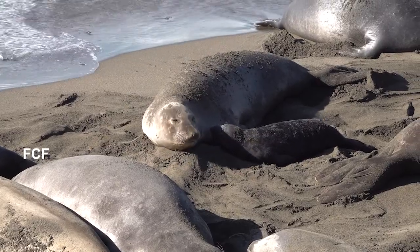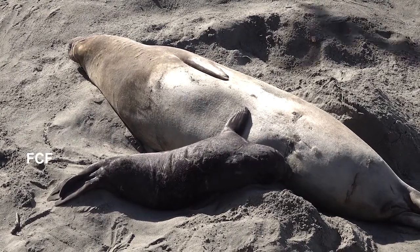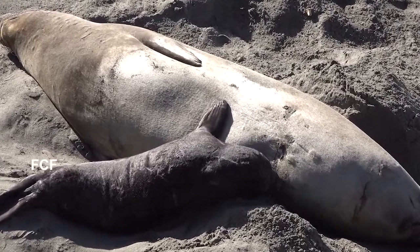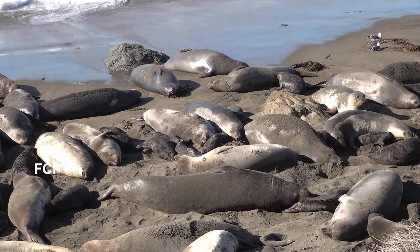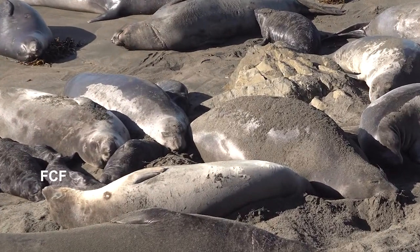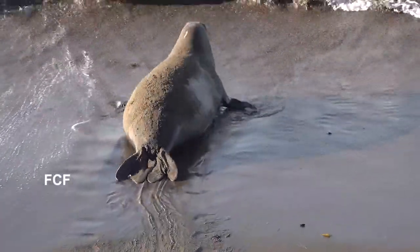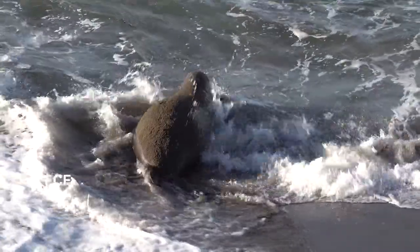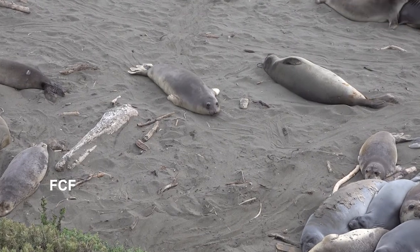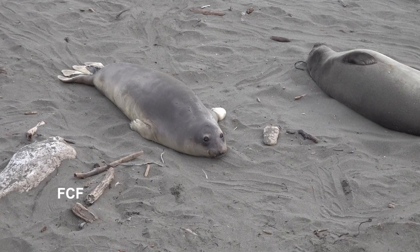Pups feed on very high-fat content milk. As a result, pups double their weight in 11 days and quadruple their weight in 22 days, getting up to 300 pounds in 22 days. During this one month on land, the females fast — they don't eat — and they lose 30 to 40% of their body weight. At the end of this one month on land, the females head out to sea, leaving their babies on shore. The pups need a few months to learn how to swim and hunt, and then they too head out to sea.